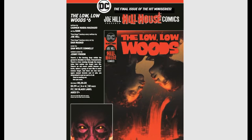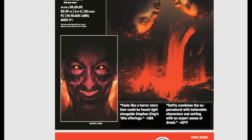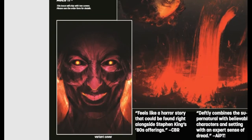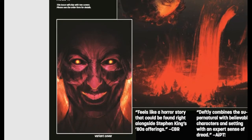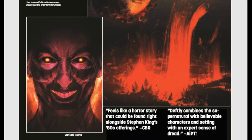Joe Hill Comics — The Low Low Woods. A lot of these Hill House books have been absolutely amazing, but even if you are not reading this, you're going to want this Jenny Frison variant cover. Just look at that book — gorgeous, gorgeous, gorgeous.